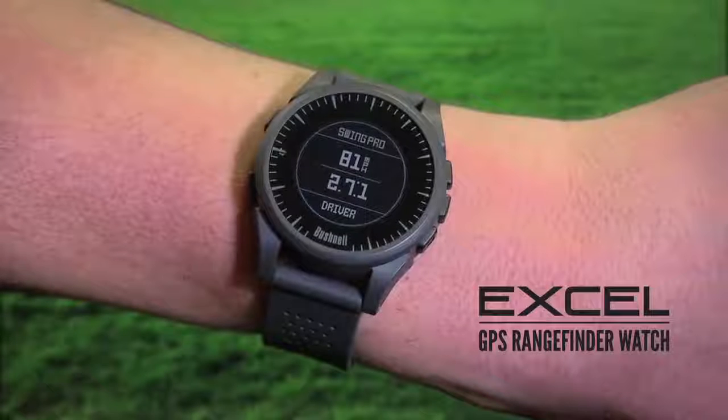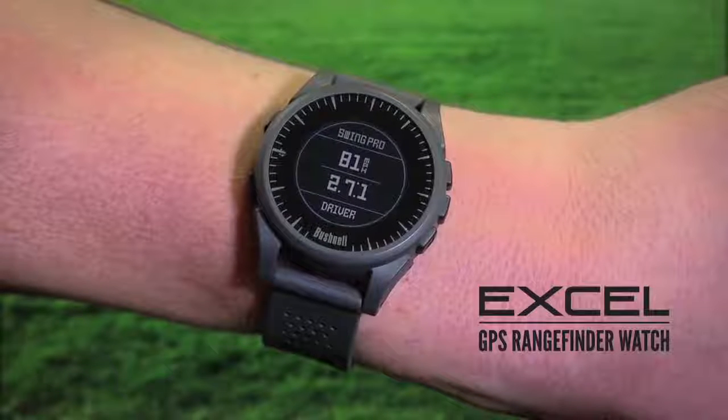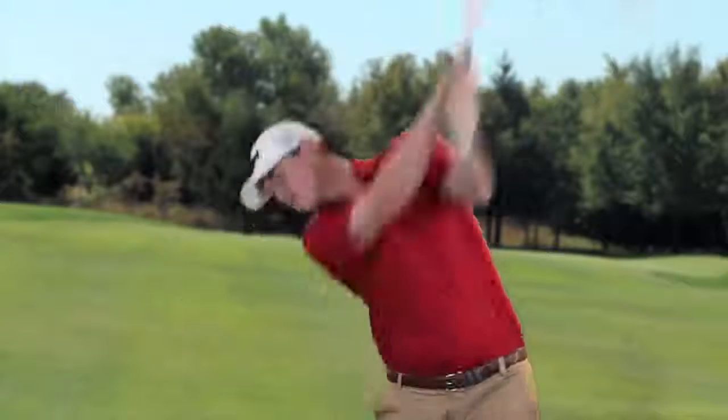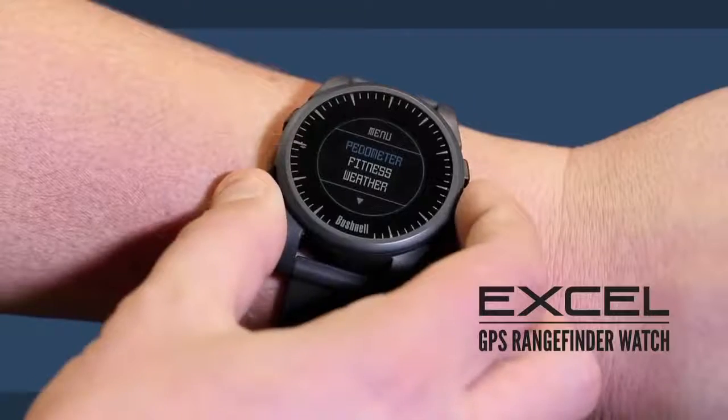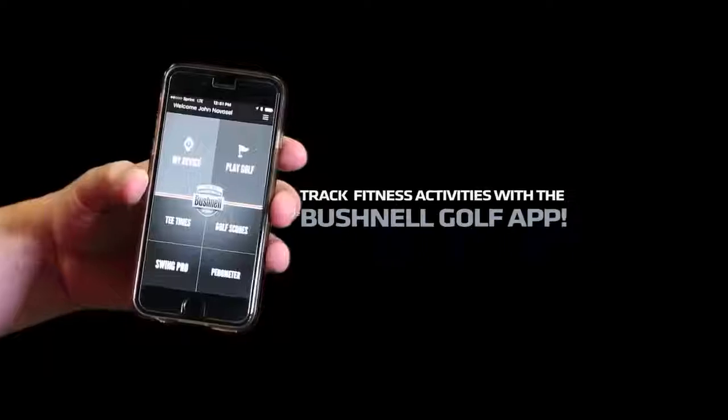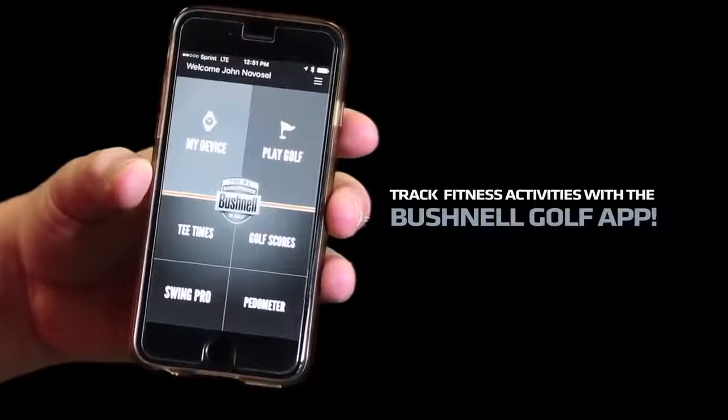The Xcel also has valuable swing metrics to help you improve your game. It measures your tempo and club head speed, giving you great feedback so you can take your game to the next level. The pedometer feature gives you your steps taken both on and off the golf course. Track all of your fitness activities with the Bushnell Golf app.